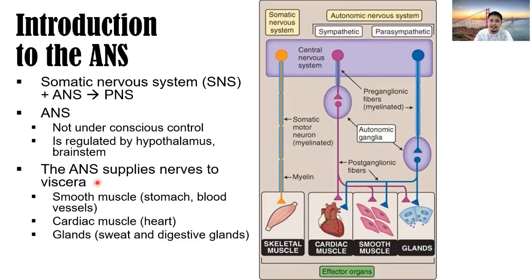The autonomic nervous system supplies nerves to different viscera in our body — internal organs such as the smooth muscle of the stomach, blood vessels, arteries and veins, the cardiac muscle of the heart, and the different glands, especially of the digestive system, including the sweat glands and digestive glands. The autonomic nervous system is comprised of the sympathetic and parasympathetic nervous system.